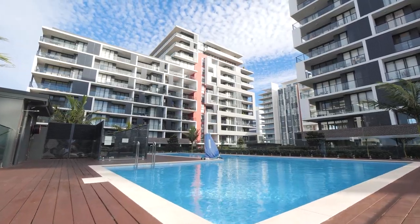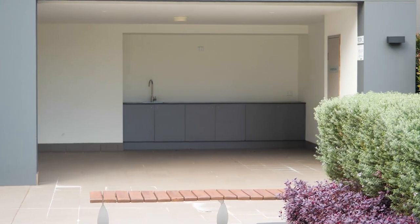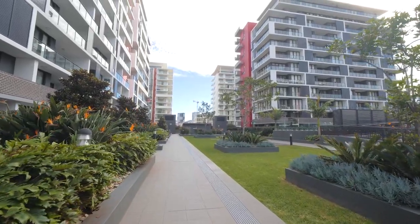Additional features include a large car space, lock-up storage and podium level with swimming pool, barbecue facilities and open green space, ideal for entertaining.